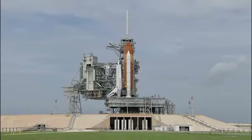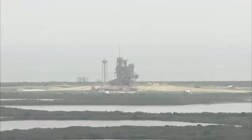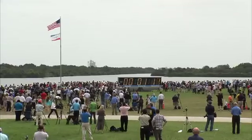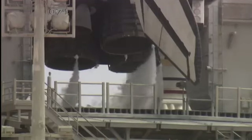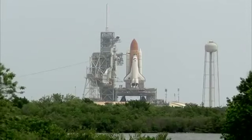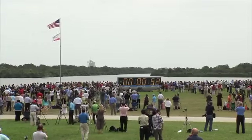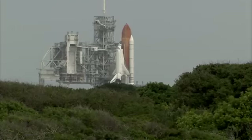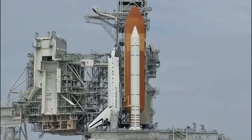Sound suppression water system is being armed. T-minus one minute. Liquid oxygen and liquid hydrogen fill and drain valves are closed. T-minus forty seconds. Handing off to Atlantis' computers at T-minus thirty-one. T-minus thirty-five. Thirty-three.